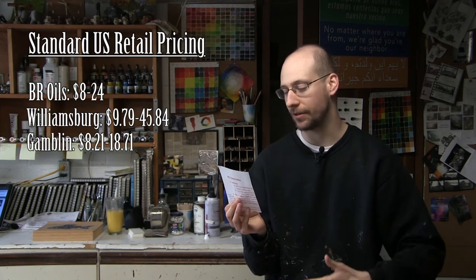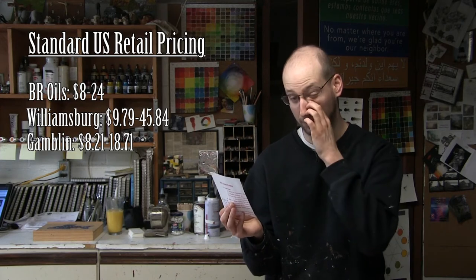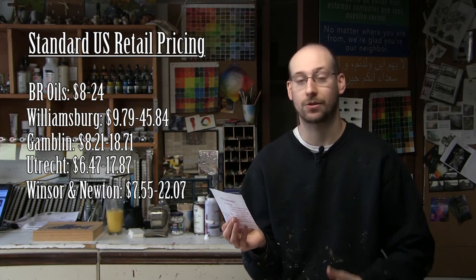A Williamsburg oil — super high-quality stuff — tends to also be super, super thick paint. They're going to be $9.79 to $45.84 per tube. Gamblin oils are $8.21 to $18.71, and these are standard Blick retail prices without sales, but just with a little bit of markdown. Utrecht oils — another favorite of mine, and probably the most comparable to the Blue Ridge in terms of viscosity and consistency — are $6.47 to $17.84 per tube. And I also tossed in a Winsor & Newton price, even though I don't have any of those, but they're another comparable one: $7.55 to $22.07 per tube.